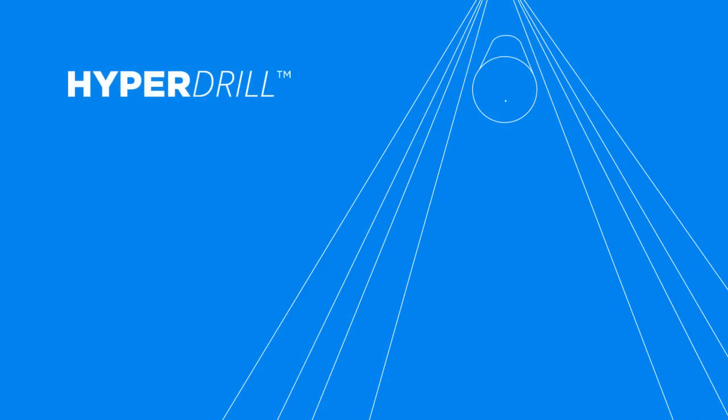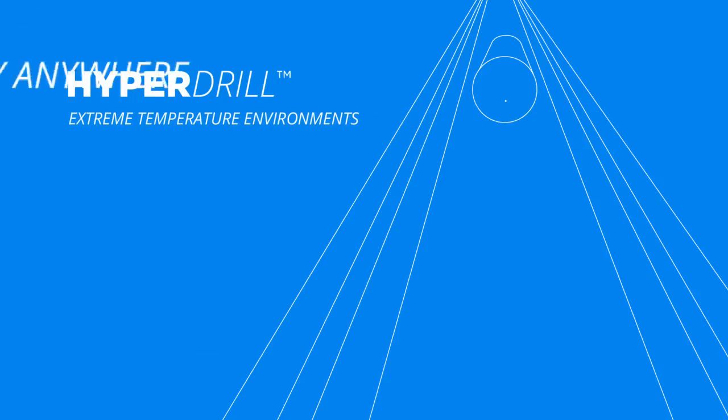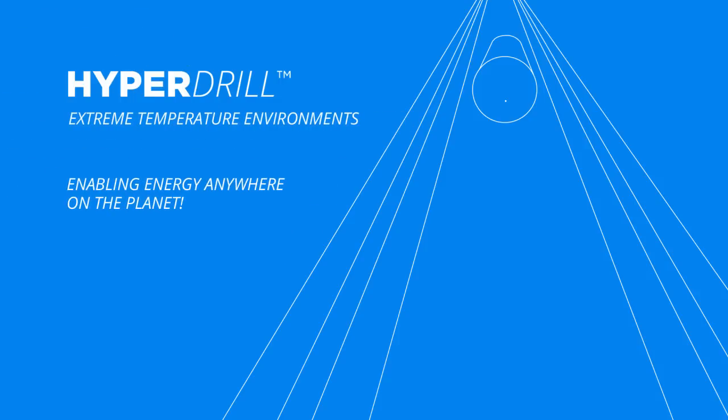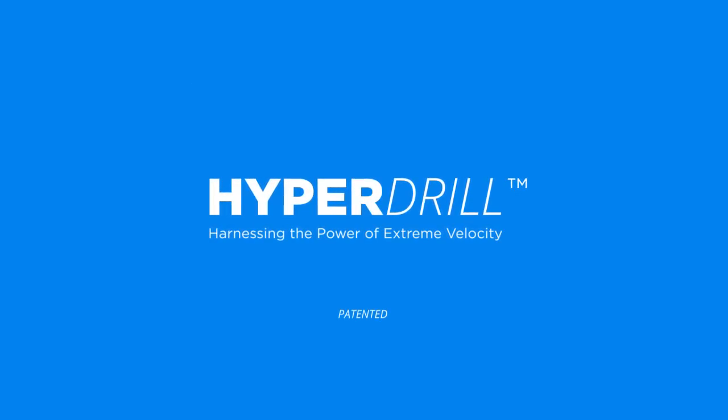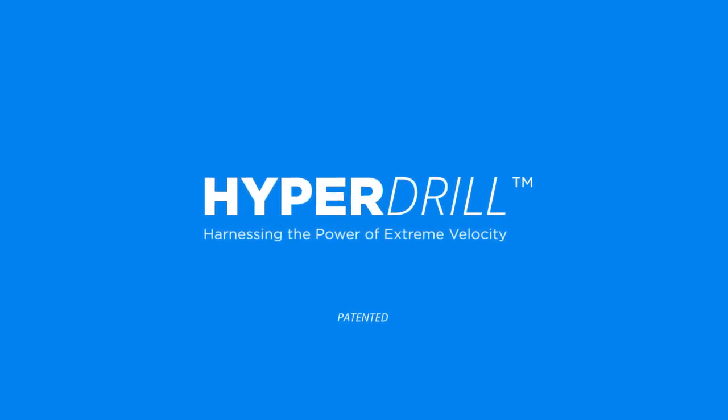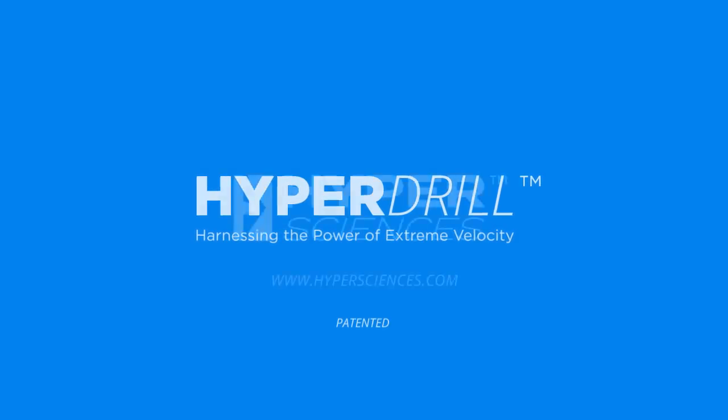HyperDrill brings proven hypervelocity technology to the field, truly harnessing the power of extreme velocity to overcome serious limitations when drilling hard rocks at high pressures and extreme temperature environments using conventional rotary systems, enabling energy anywhere on the planet. Contact HyperSciences today to learn how this revolutionary technology can help you dramatically reduce costs in difficult drilling environments. HyperDrill — harnessing the power of extreme velocity.